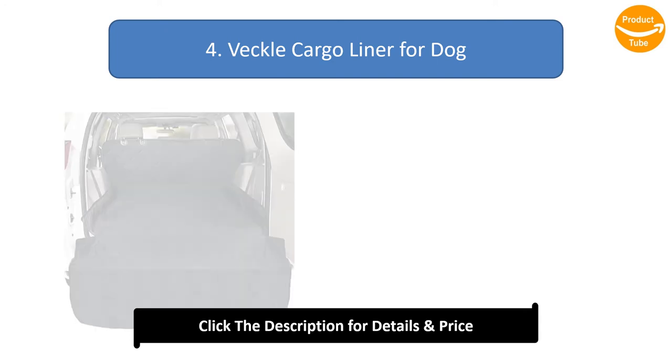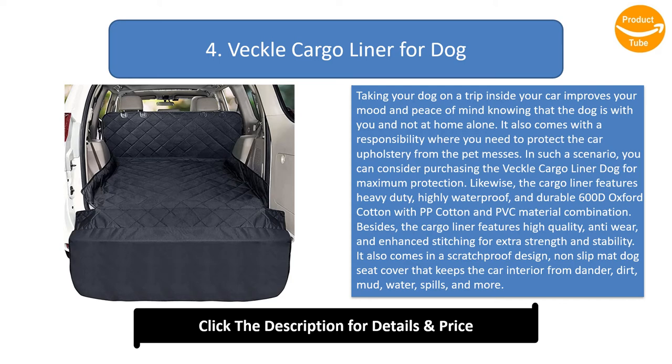Number 4: Veckel Cargo Liner for Dogs. Taking your dog on a trip inside your car improves your mood and peace of mind. It also comes with a responsibility to protect the car upholstery from pet messes. The Veckel Cargo Liner features heavy-duty, highly waterproof, and durable 600D Oxford cotton with PP cotton and PVC material combination, plus high quality anti-wear and enhanced stitching for extra strength. It comes in a scratch-proof, non-slip mat dog seat cover design that keeps the car interior from dander, dirt, mud, water, and spills. The cargo liner is versatile and fits most car interiors from SUVs, sedans, and all standard vehicles.